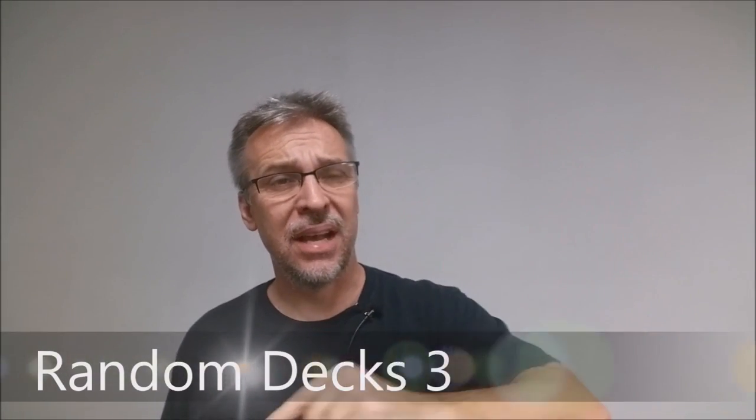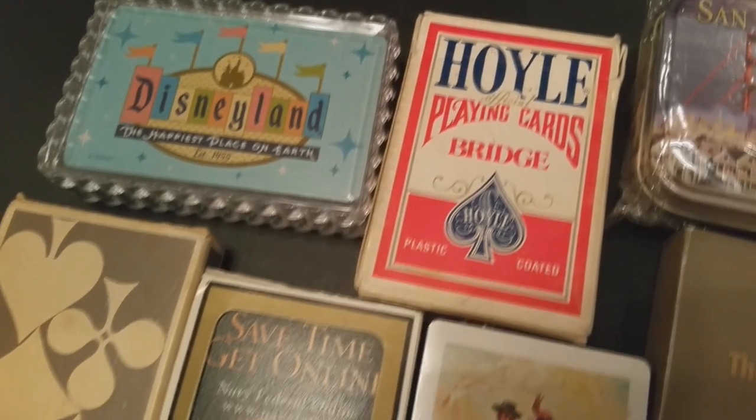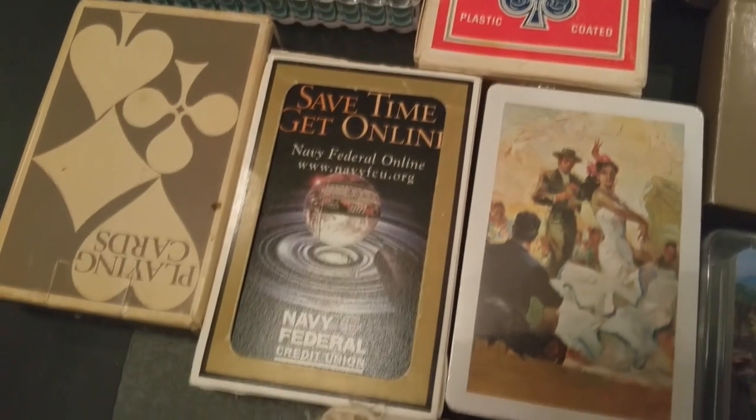Today we're going to look at some of my odds and ends decks. Basically, this was a long time before all the custom decks started coming out, long before Illusionists started making custom cards.